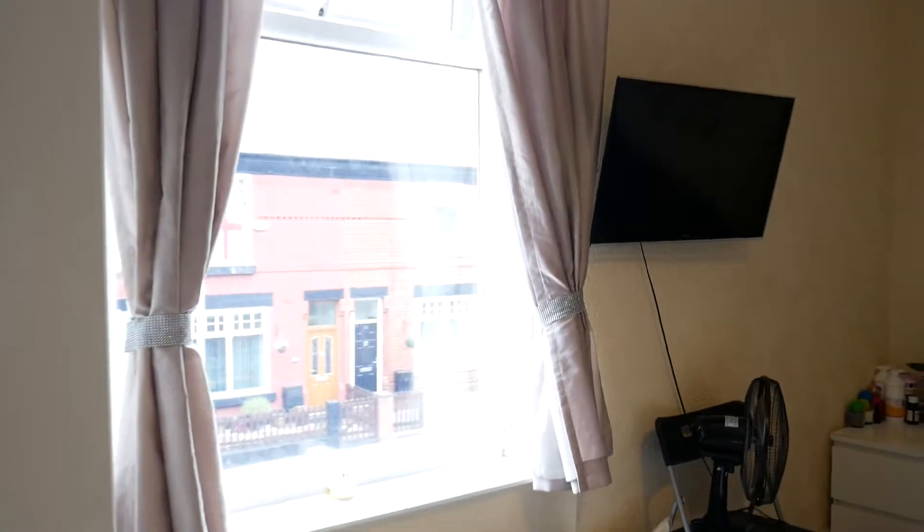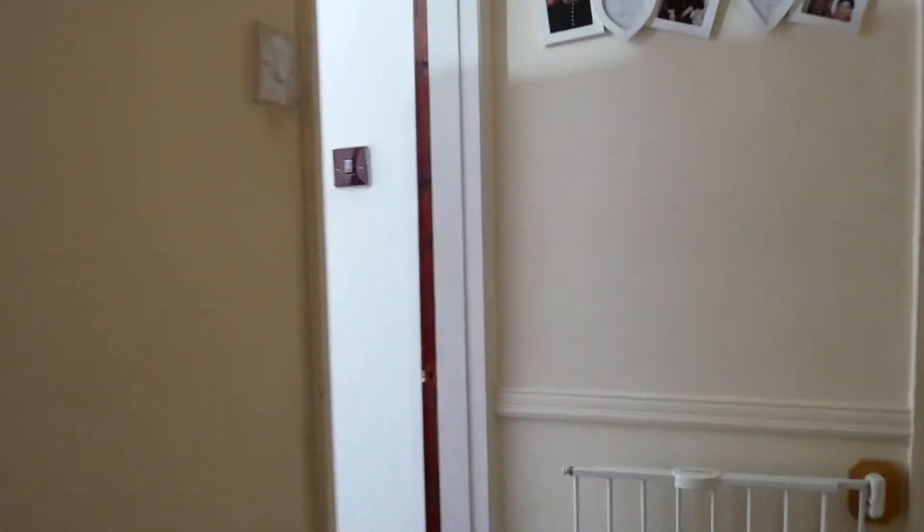Let's go upstairs. We've got two double bedrooms up here. Let's go to the master first, which is to the front. We then have a second bedroom which would be a nice double.